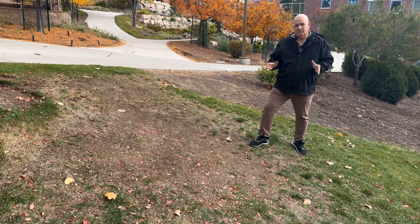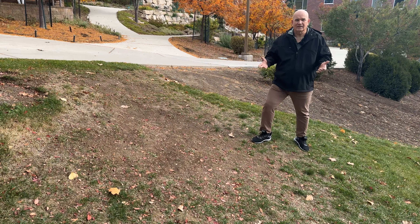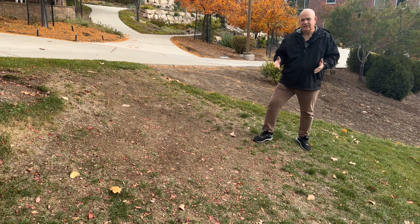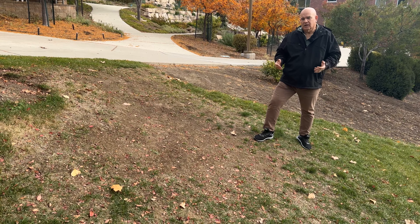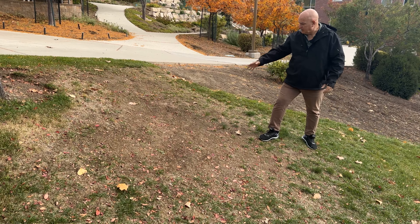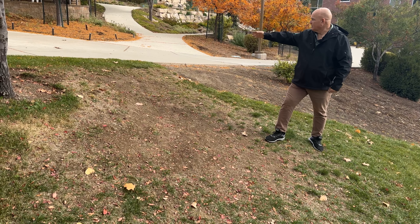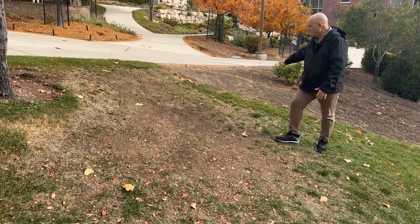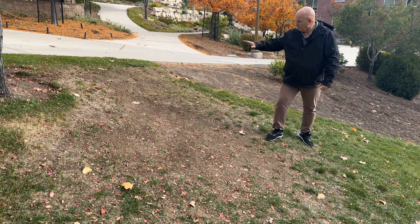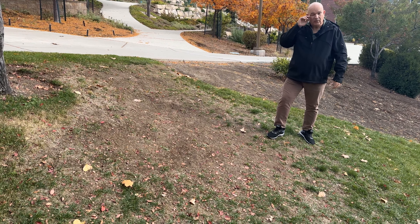Grass is particularly affected by compaction, mostly because it's easy to walk on. People see grass and tend to walk on it. It'll tolerate some traffic, but excessive foot traffic — like here where stairs and a shrub bed funnel everyone through the same narrow corridor — compacts the soil severely. All that concentrated foot traffic has compacted this soil and we have almost no grass growing here.